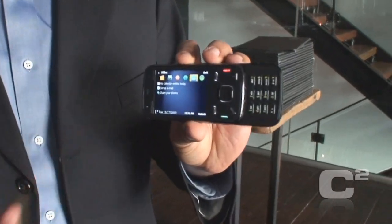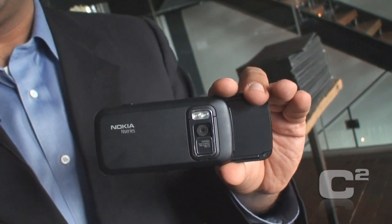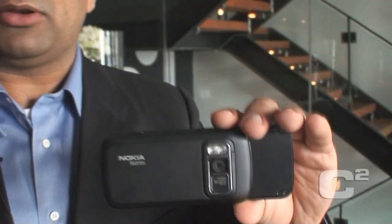It also has an accelerometer, so when you turn the device around it just kicks in. The neat feature is it has a wide angle lens, which gives you a much wider picture than any other cameras on mobile phones today. Plus it supports continuous shooting — if you take pictures one after another it will bring them together in a panoramic view.